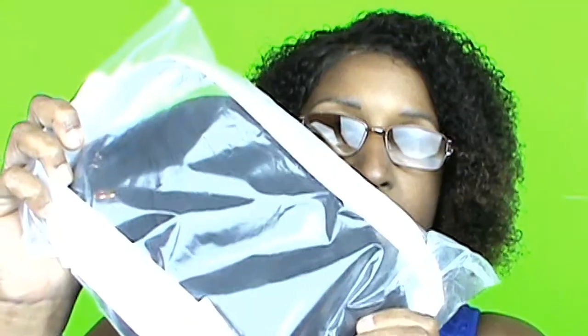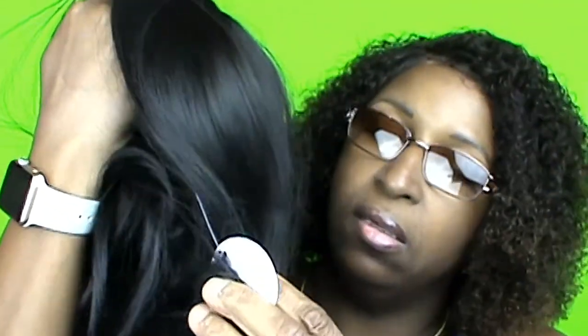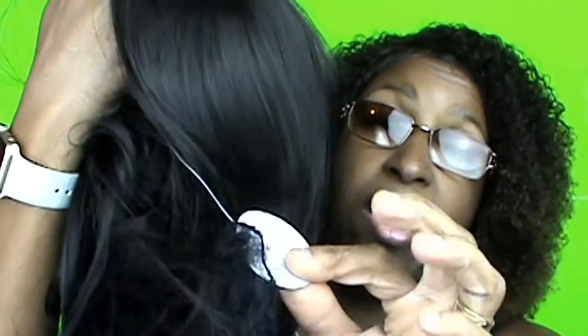Let's get to the specs. It came in this type of bag — that's how it came. It has a tag on it but it doesn't have anything except for the item number. I ordered it in black. It is not a lace wig, it's just a regular wig. I don't know if I'm gonna like this one or not.